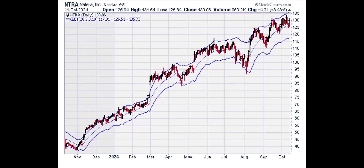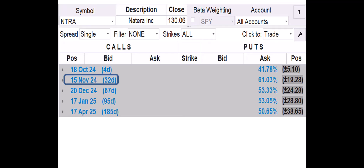Next, we're going to look at our daily chart that displays the Keltner channel. As a rule, we don't want to buy calls if the stock price is above the upper Keltner channel line. Anywhere inside the Keltner channel or even below is fine. NTRA is below the upper Keltner channel line, so NTRA is inside the buy zone. Since the trend is up, we want to buy a call.